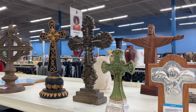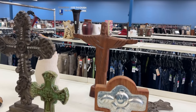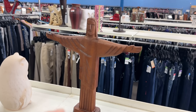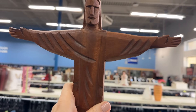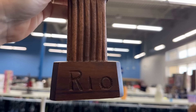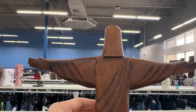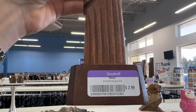And Christ the Redeemer looks like he might be from Brazil — hand carved. Let's take a closer look. It is actually from Rio de Janeiro, must have been brought back from someone's trip. Wouldn't that be a fun addition to your cross collection? At $2.99, it's a great deal.